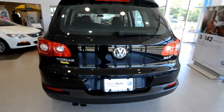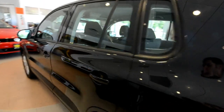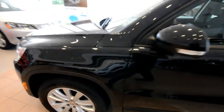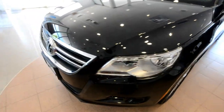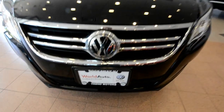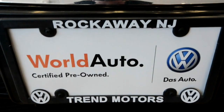So again, this is a 2009 Volkswagen Tiguan S, front-wheel drive, finished off in deep black metallic, with 56,000 miles on it — that 2.0-liter four-cylinder turbo with a six-speed automatic transmission. And of course, this is a certified vehicle. That's it from Trend Motors Volkswagen in Rockaway, New Jersey. Thanks for viewing, and we'll see you soon.